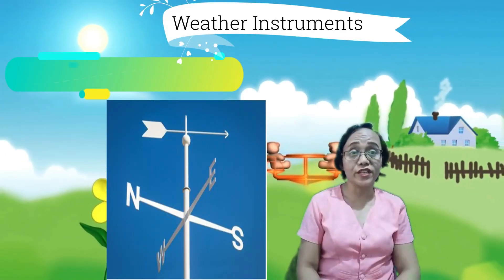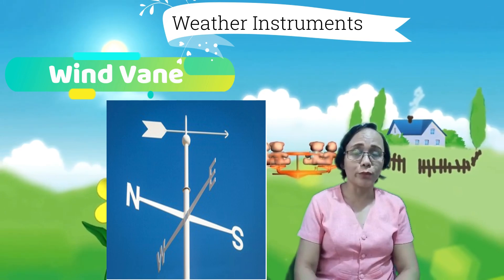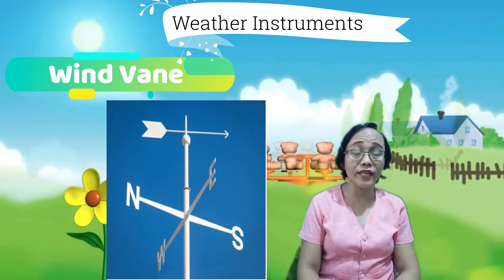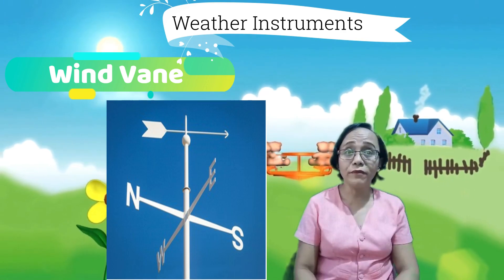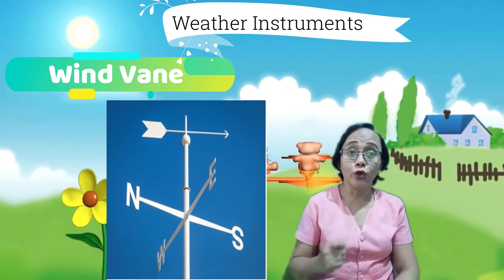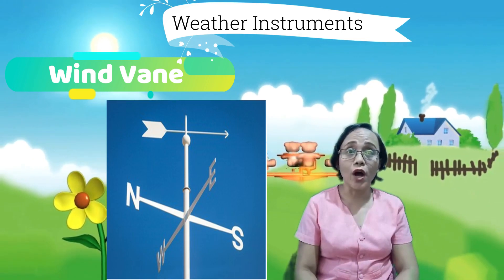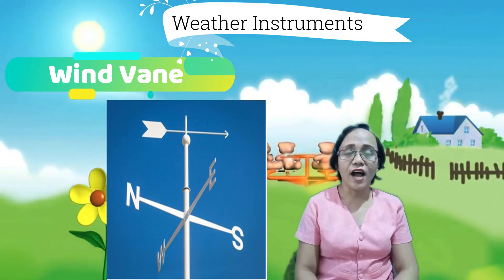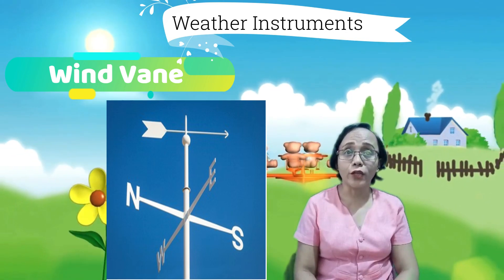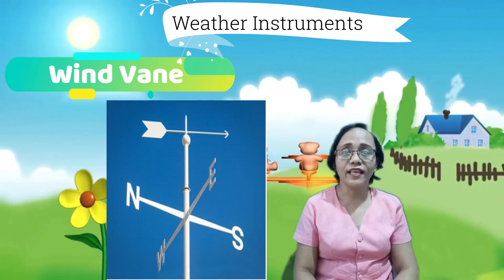Another weather instrument is the wind vane. It is an instrument that determines the direction from which the wind is blowing. Kung mapapansin mo, ang wind vane ay may apat na direksyon: north, east, south, and west. Kung saan nakaturo ang arrowhead ng wind vane, doon nang gagaling ang hangin. Halimbawa, kung ito ay nakaturo sa east, ang hangin ay tinatawag na east wind.